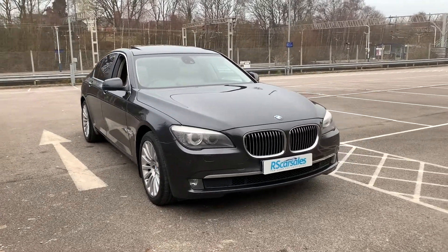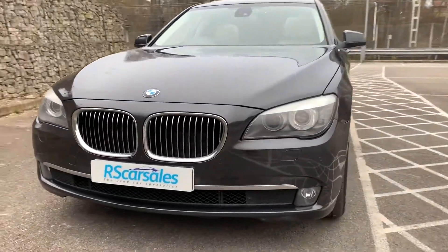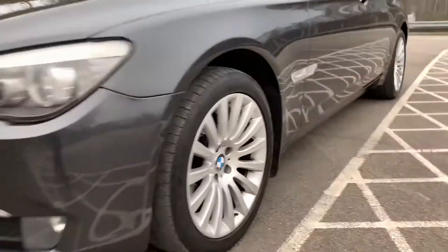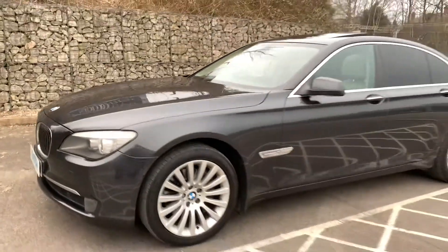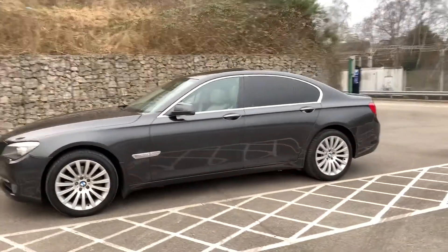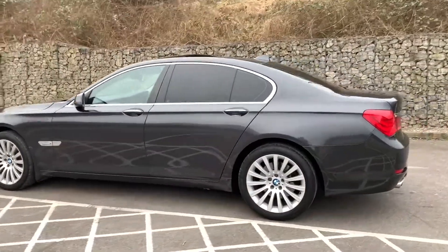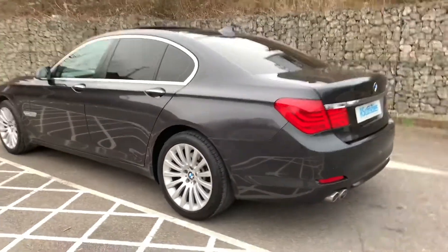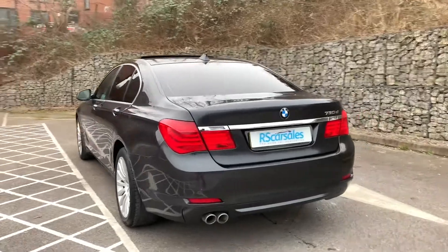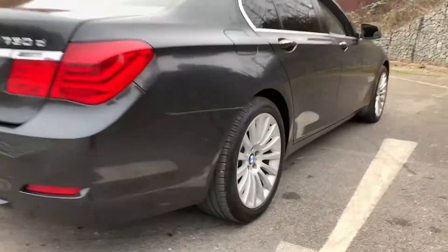2008 BMW 730d SE. We have xenon headlights as well as chrome kidney grills. We have superb 19-inch alloy wheels. We also have cameras on two front corners of the front bumper, chrome window trim, privacy glass, sunroof, shark fin antenna. We also have front and rear parking sensors, rear reversing camera, and dual exhaust flush with the rear bumper.